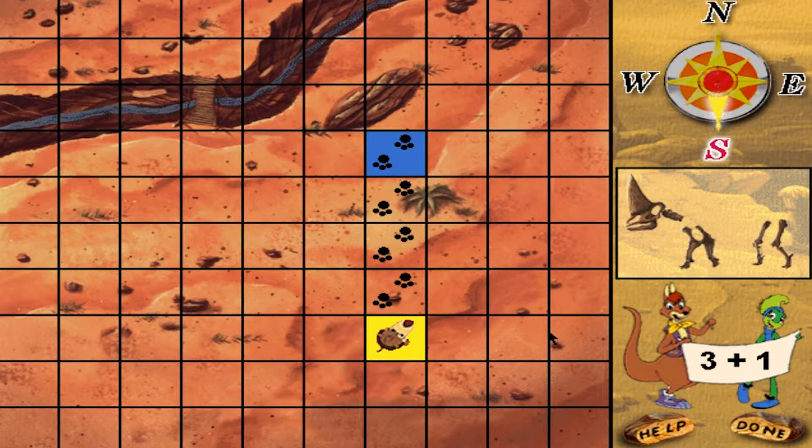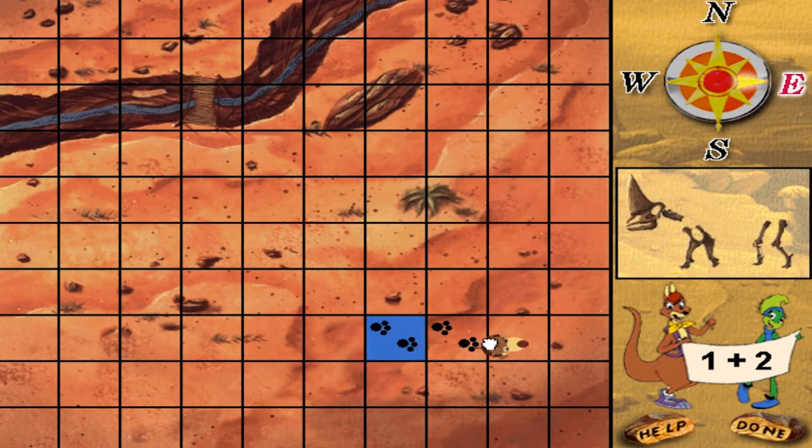Eureka! Move Rufus one plus two squares east. You got it! Move Rufus four plus four squares west.